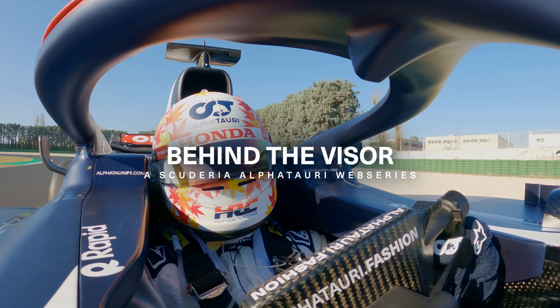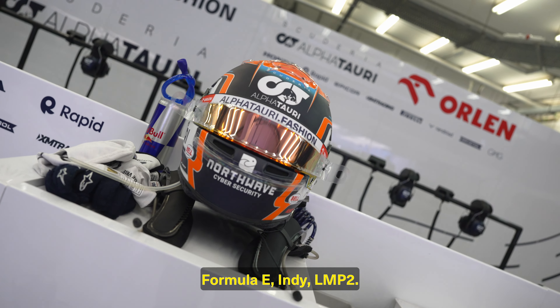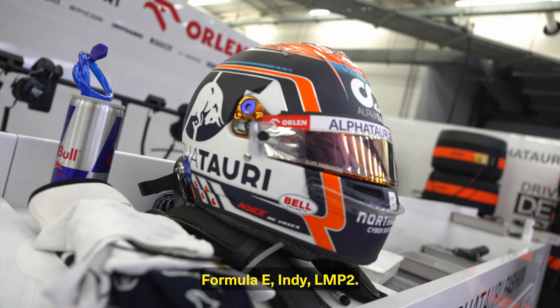Having been able to experience all those different cars and championships and teams, I think it made me very complete. HP3, Formula 2, F1, Formula E, Indy, LMD2.